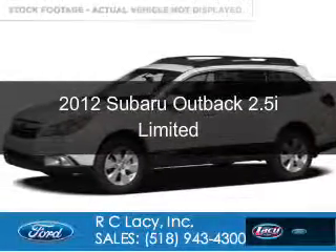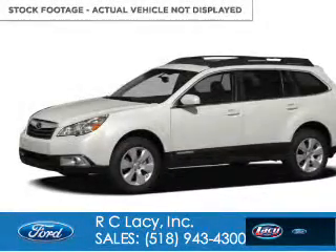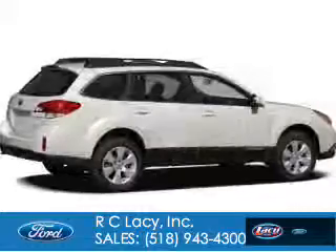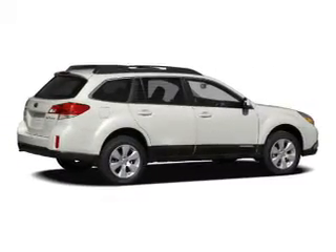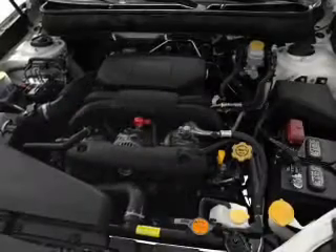This is a used 2012 Subaru Outback. It's powered by all-wheel drive, a 2.5-liter four-cylinder engine, and a continuously variable transmission.